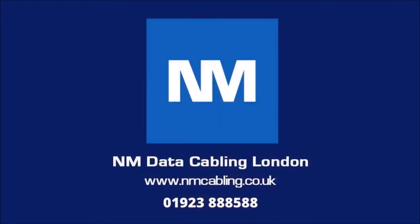For a free quotation, please visit our website, nmcabling.co.uk, or call at 019-238-888-588.